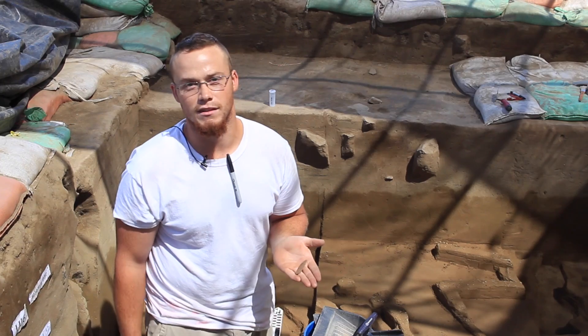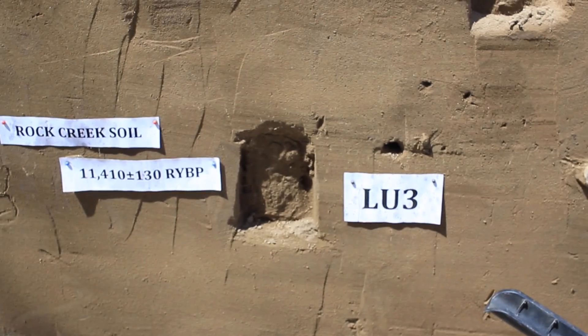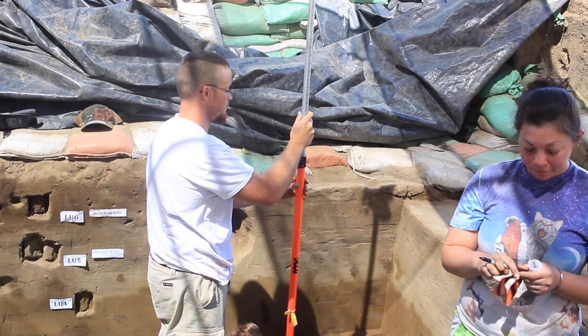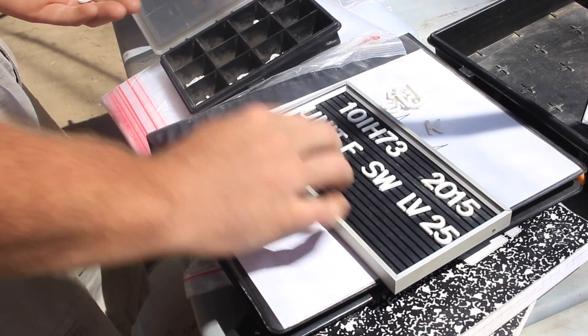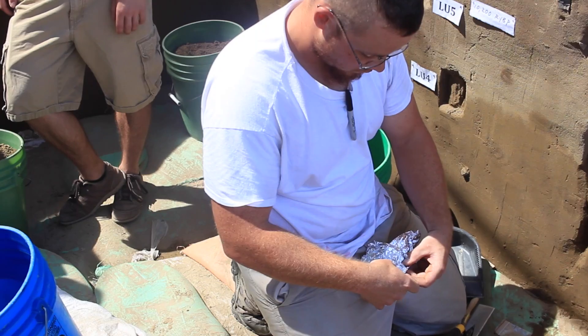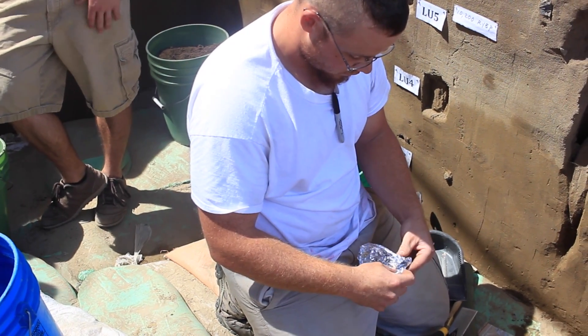We found this in LU3. LU3 is 11,410 radiocarbon years. So in processing this we have to get an RN, we have to take sediment samples, and it has to be placed into tin foil to make sure that it doesn't get damaged.